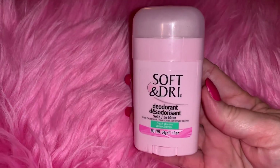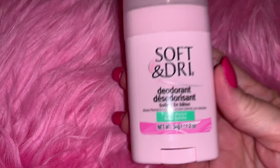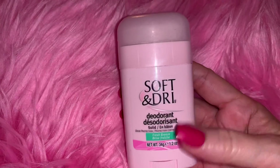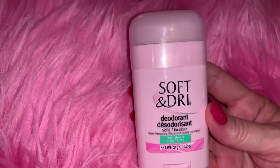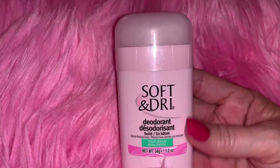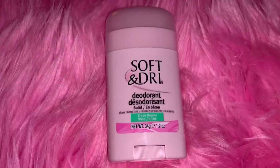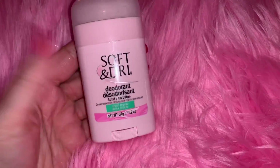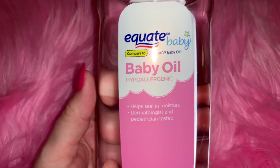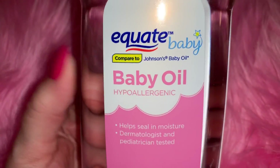From Family Dollar I picked up this Soft and Dry deodorant in fresh breeze scent. I love the packaging - that soft baby pink, like a bubble gum pink color. I think it was only a dollar. I'll probably just put it in my purse or my travel bag.